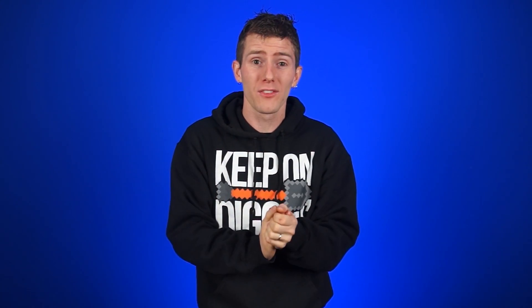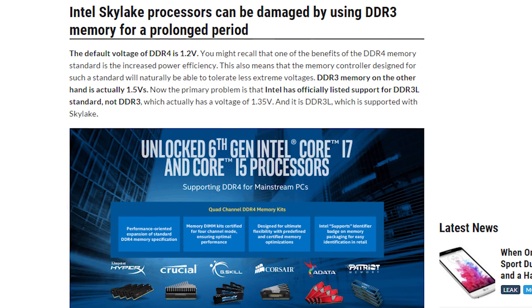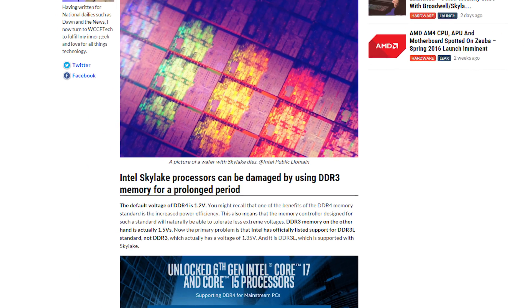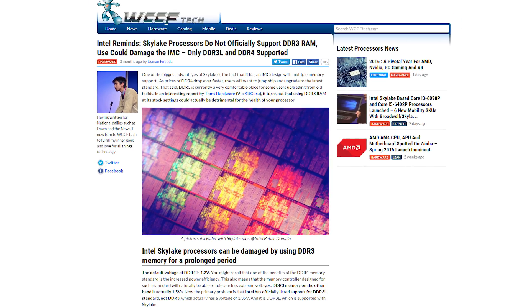What are those guys thinking? Well, technically it'll work. If you install standard DDR3 sticks in these motherboards, they'll probably run fine and the board itself won't be damaged, but what almost certainly will be damaged over time is the CPU — specifically the memory controller — which, as we've said, is not rated for those higher voltages.